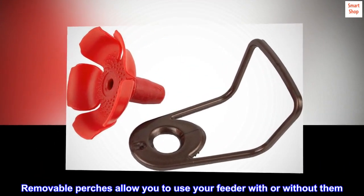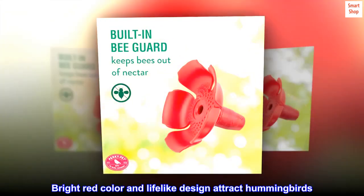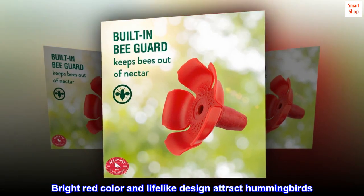Removable perches allow you to use your feeder with or without them. Customize your compatible feeders with your preferred port color. Bright red color and lifelike design attract hummingbirds.